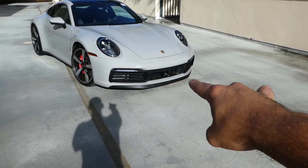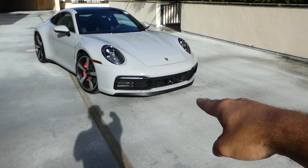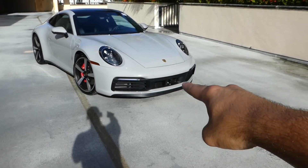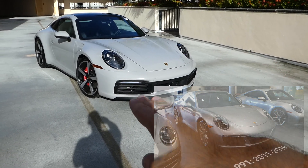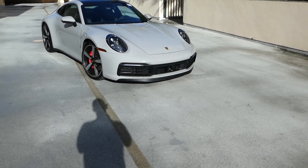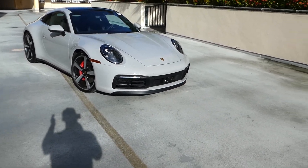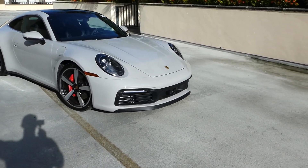The front grille — they kind of just painted the whole thing black instead of like last year's model, where they had color match in between the grills. I like this a lot better. It looks meaner. In my opinion, it kind of makes the car look wider, which is another thing I'm going to talk about in a few seconds. But before that, let's keep on going around the car.